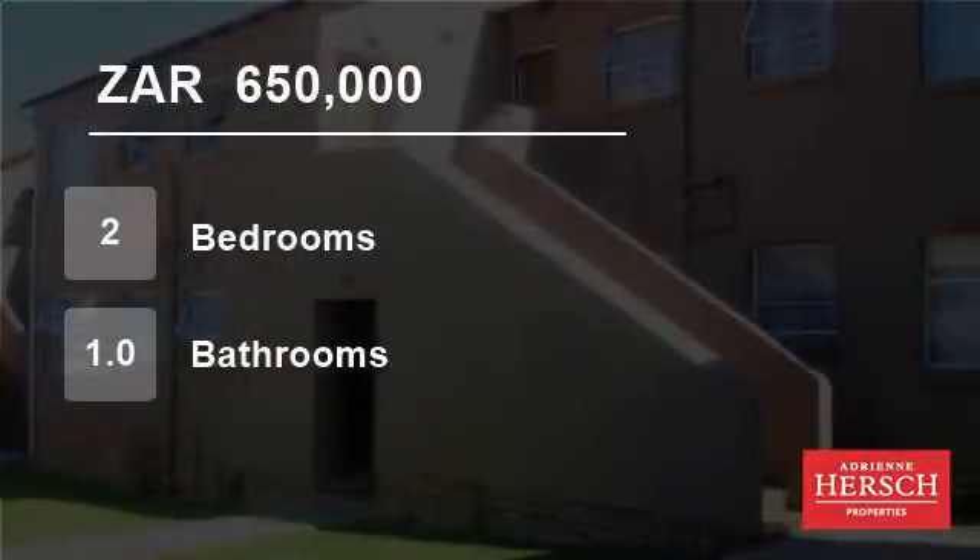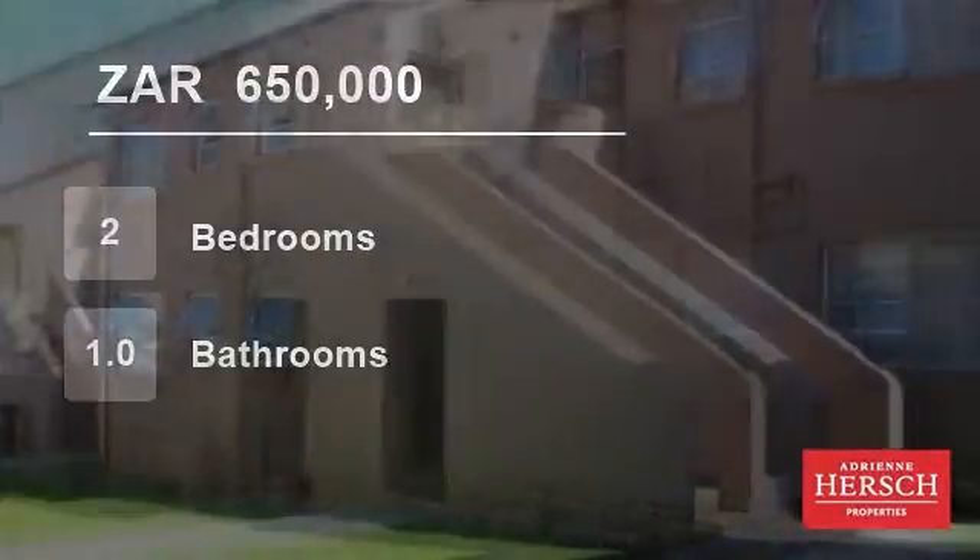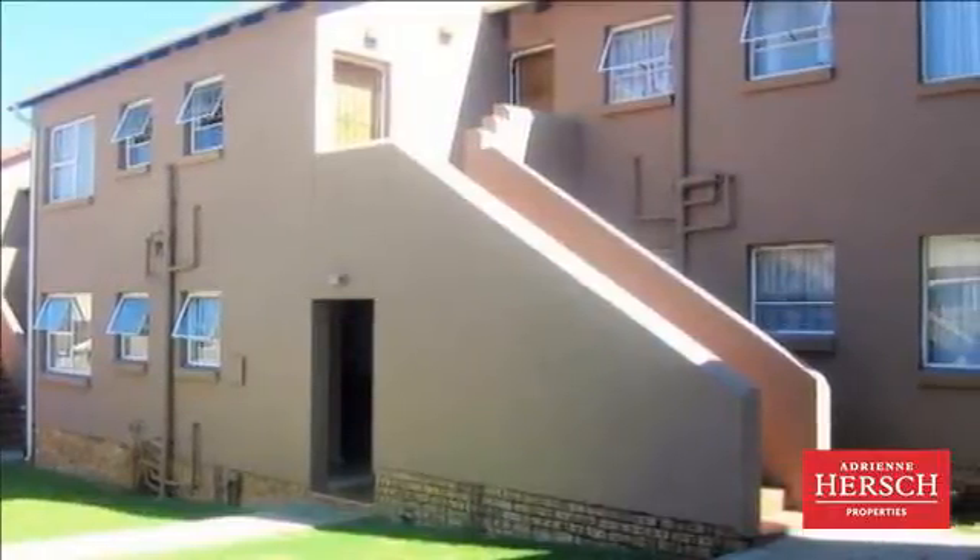Welcome to this two-bedroom flat for sale in Vorna Valley, Midrand, Gauteng, South Africa for R650,000.